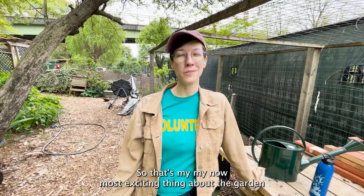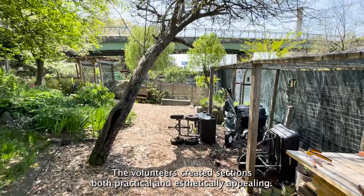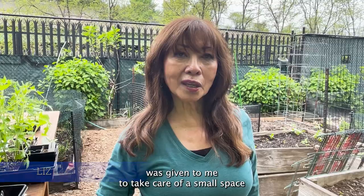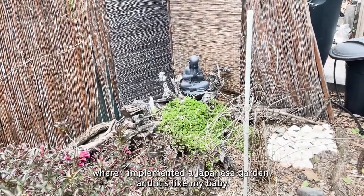That's my most exciting thing about the garden. The volunteers created sections both practical and aesthetically appealing. It was given to me to take care of a small space where I implemented a Japanese garden — it's like my baby.